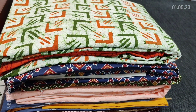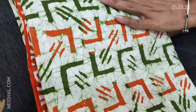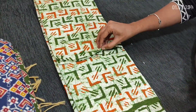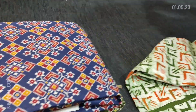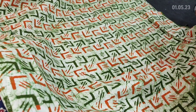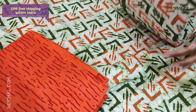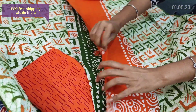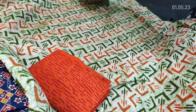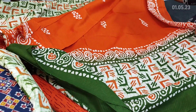Next we are going to see dress material in pure jacquard cotton — the fabric itself has a self-design with original wax batik design. We have a combination of orange and mossy green, a comfortable fabric for office wear — these are premium cotton. Lining is optional as the fabric is not transparent. We have printed cotton bottom and dupatta in super soft mulmul cotton. Cost of the set is 1399.